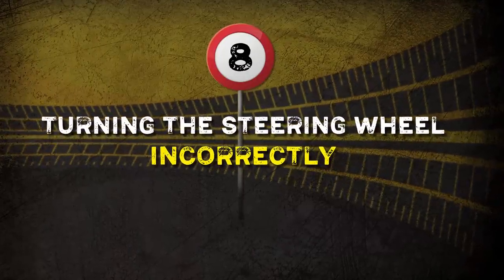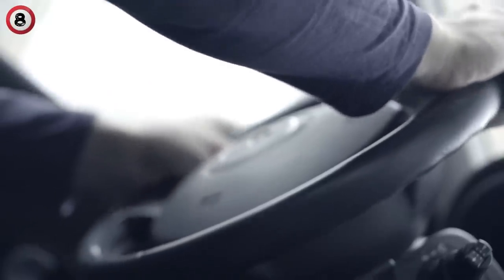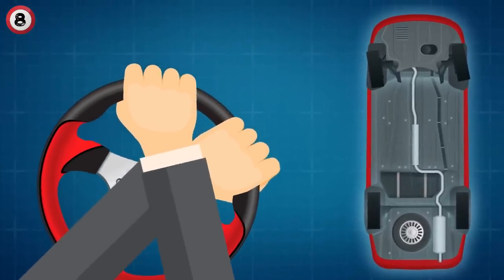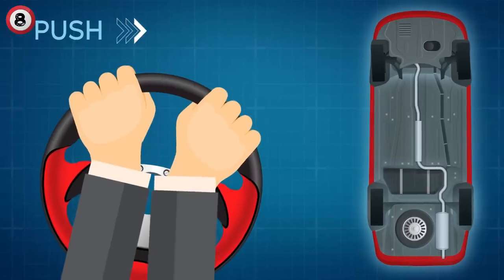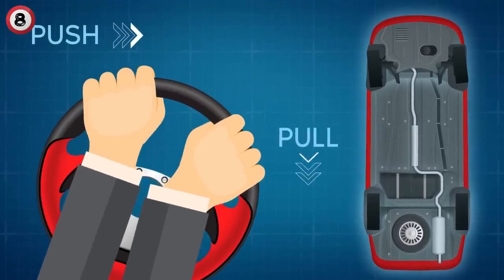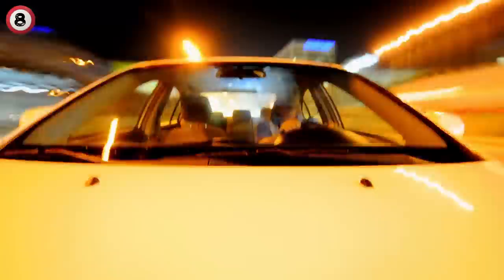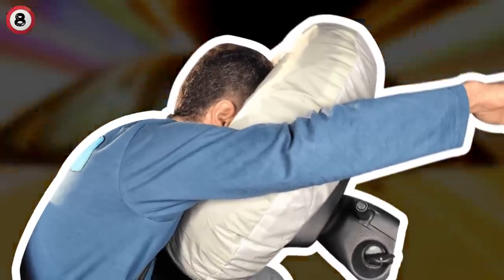Number 8: Turning the steering wheel incorrectly. The way you turn the wheel while driving fast can be crucial. A lot of people use one hand or put one hand over the other to make a turn. If you want to turn right, the proper way is to push the steering wheel with your left hand and pull it with your right hand. If you drive fast, you're at a higher risk of getting into an accident, which is why you need to be mindful of your car's airbags and how they respond.